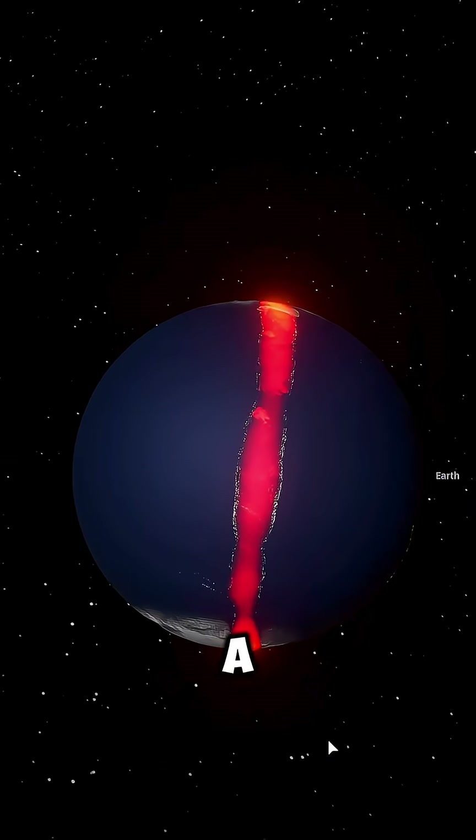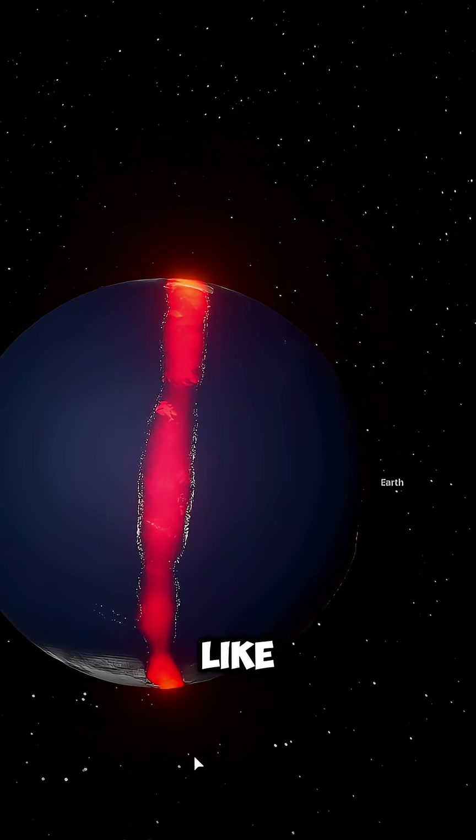From space, Earth now has a blue belt across the middle and a red line running through it, just like the world of One Piece.